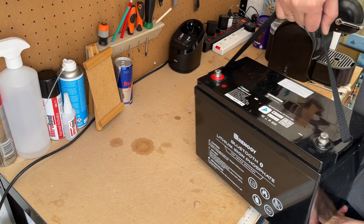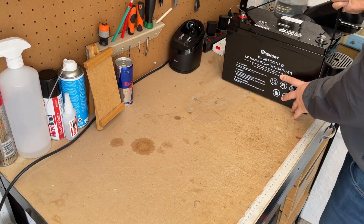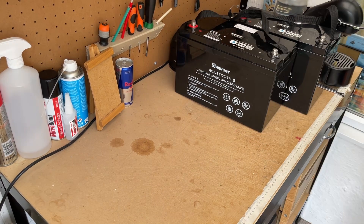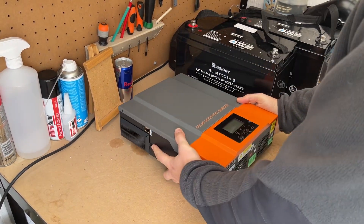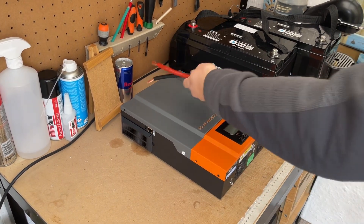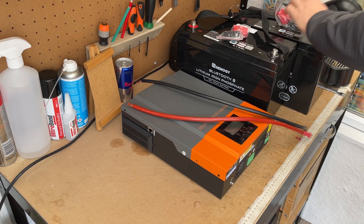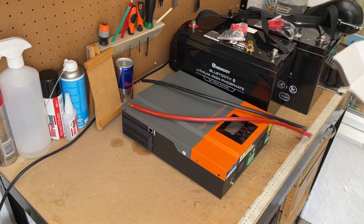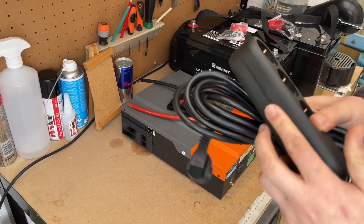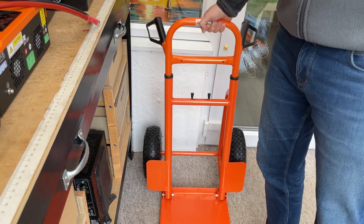Why do we even create these devices, you may wonder? The answer is simple: they offer a cost-effective solution that is more than twice cheaper than any alternative available in the market. You may have heard of popular brands such as Jackery or EcoFlow, but what sets this device apart is its function as an uninterruptible power supply — it remains constantly connected to the power grid and automatically manages charge and discharge.